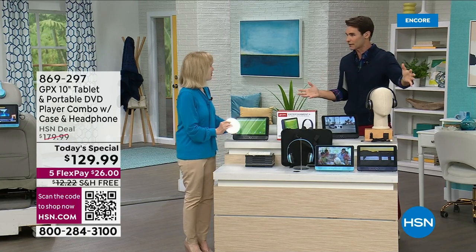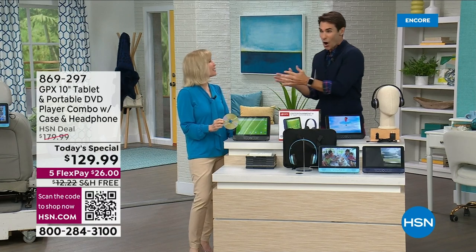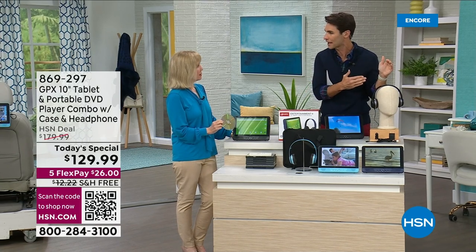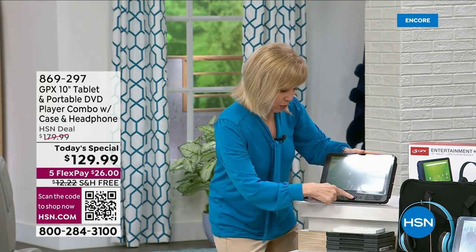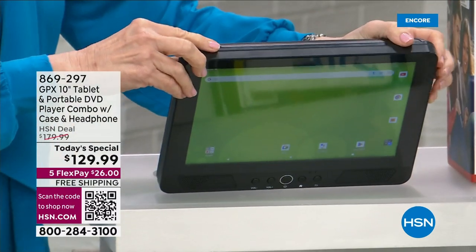There was apparently a big sporting event on tonight — thank you for joining us here for this great Today's Special on Super Sunday. We said let's do something special. This was by far one of the most popular Today's Specials from last year, and we brought it back. We sold out right after noon — it was crazy. It really is the best of both worlds: a full functioning Android tablet, but also a DVD player.